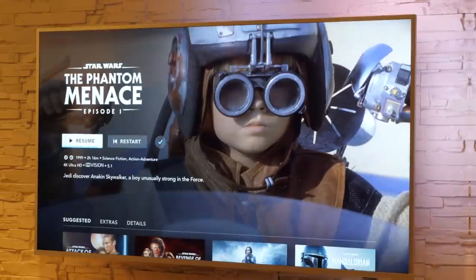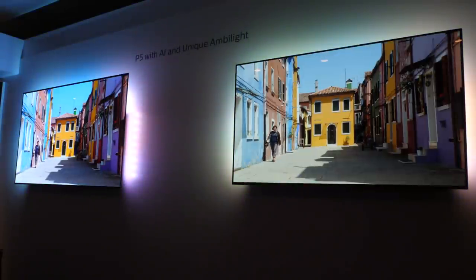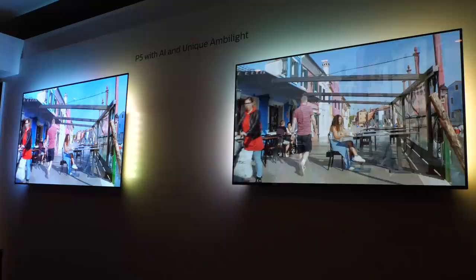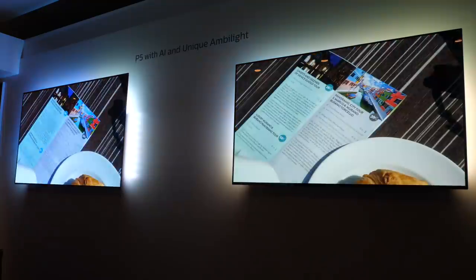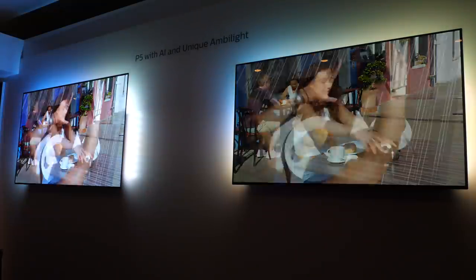Philips TVs in 2020 will feature the Disney Plus app which goes live late March in the UK. The TVs announced and of interest to AVForums members were the OLED 805, 855 and 865 TVs, with the only real difference between the panels being the stands they use — the 865 adding a swivel stand and a design difference between the 805 and 855 stands.